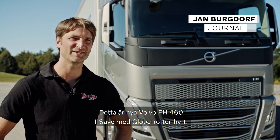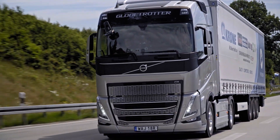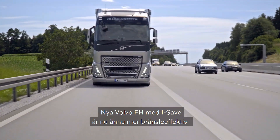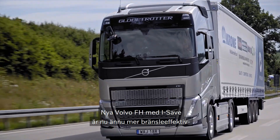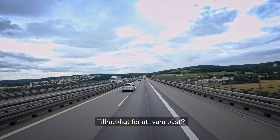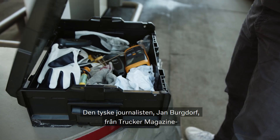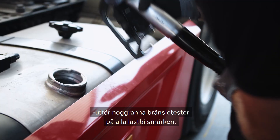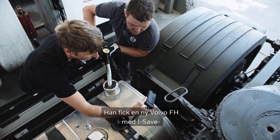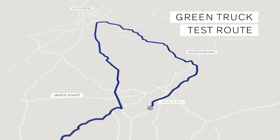The new Volvo FH with iSafe is now even more fuel efficient, thanks to an improved economy mode and additional updates. Enough to be the best? German journalist Jan Bergdorf from Trucker magazine performs meticulous fuel tests on all manufacturers and was handed a new Volvo FH with iSafe to take it through his strict routine and demanding 343 km test route north of Munich.